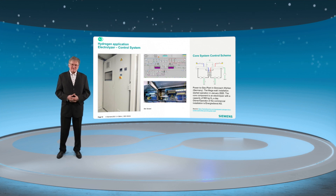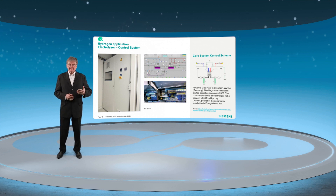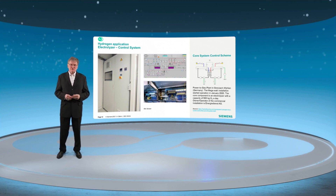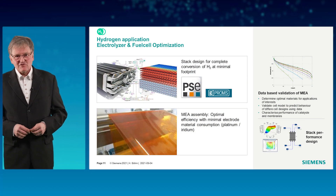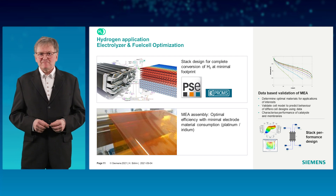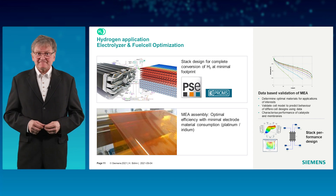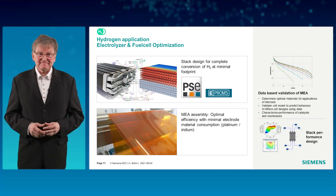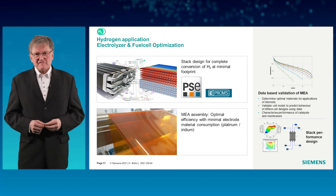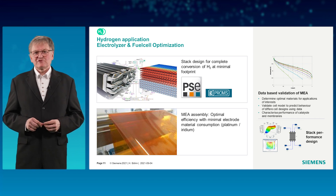Modular automation solutions support scaling up by numbering up. OEMs can secure their intellectual property within their own package unit to protect their process know-how. Looking at membranes — or more precisely, the membrane electrode assemblies, MEA — there is one in each cell. Up to 250 cells form a stack, and a Z-Lyzer 300 has up to 24 stacks.